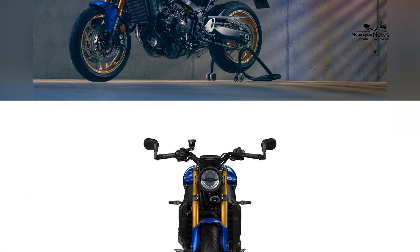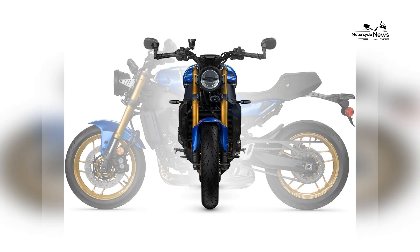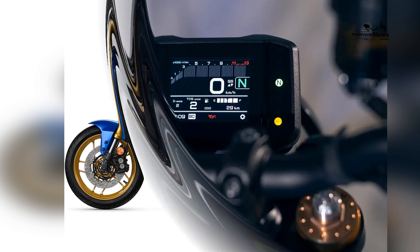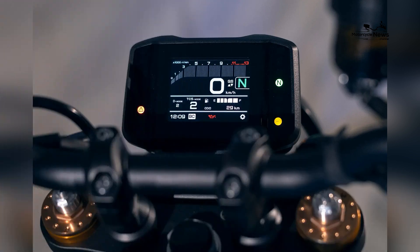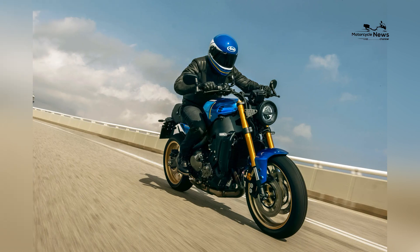The attention to detail is evident in every aspect of the motorcycle, from the quality of the paintwork to the finely crafted components. The XSR900's retro styling is complemented by modern touches, such as LED lighting and a digital instrument cluster, blending the best of both worlds.